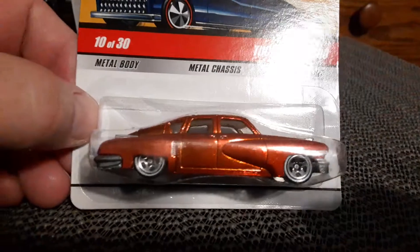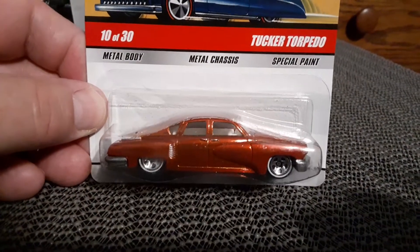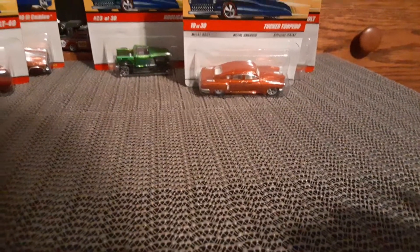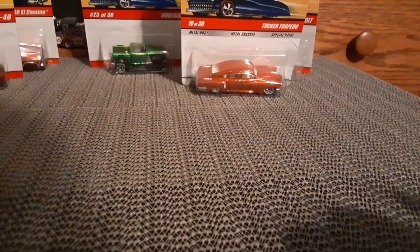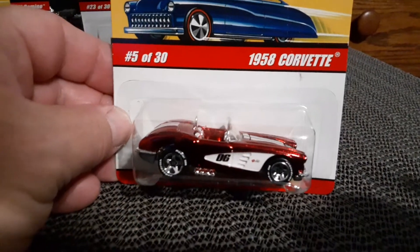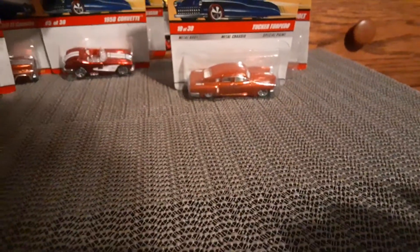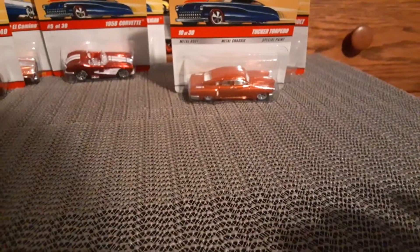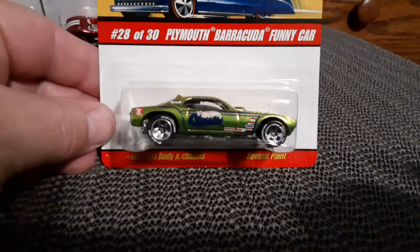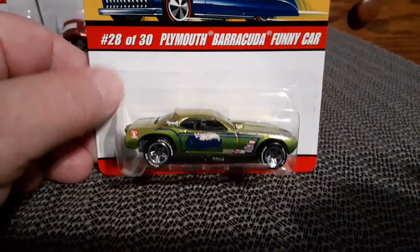Tuck-ur Torpedo. What else I got here? 58 Corvette in metallic red. Got the Cuda Funny Car in antifreeze — very cool casting.